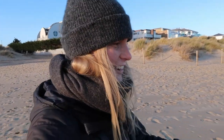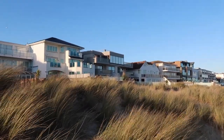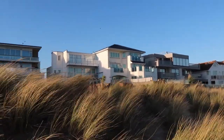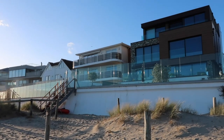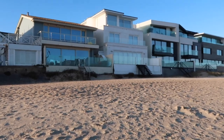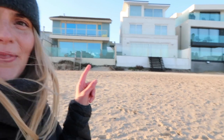Before my camera battery dies, let's quickly go and show you the house that I would like and its beach garden. Let's quickly go. And after all that, I can't even remember which one it was that I liked. It was either that blue one or that white one - either of those would do me fine.